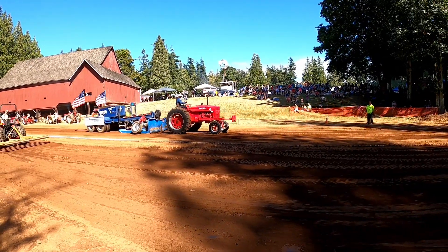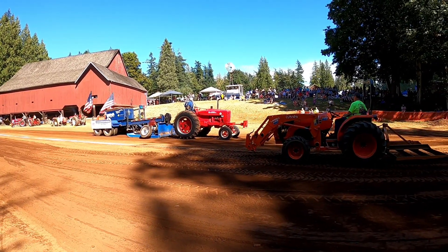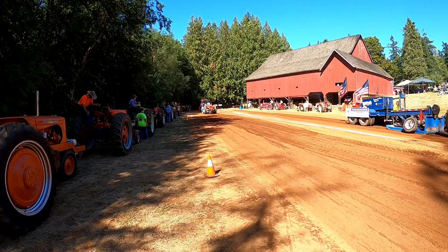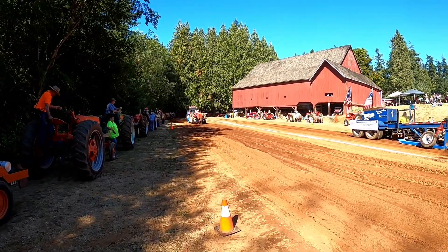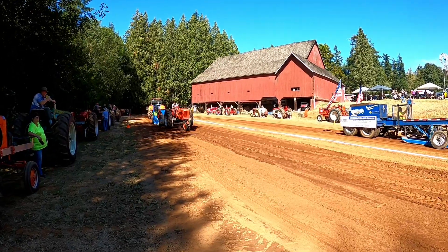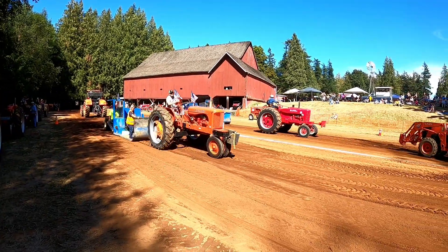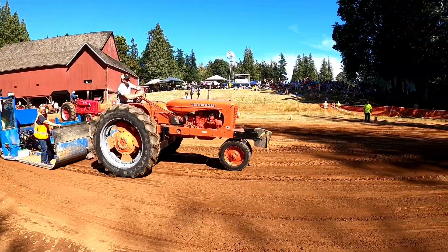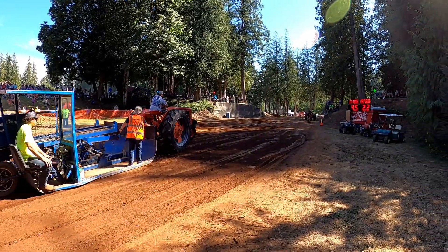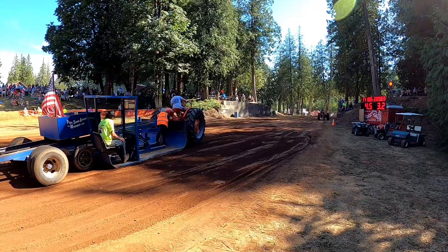Here we've got the super duper Farmall in. I think he blew the horn past the cone. 6,500 pound, four miles an hour. We've got a new tractor on the small sled — an Allis WD.